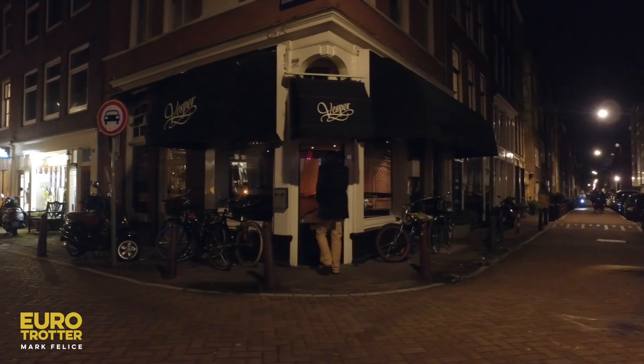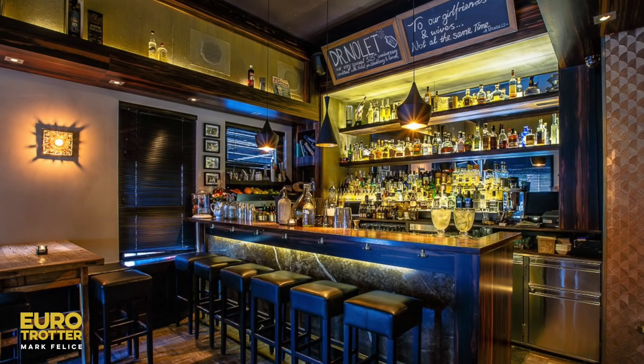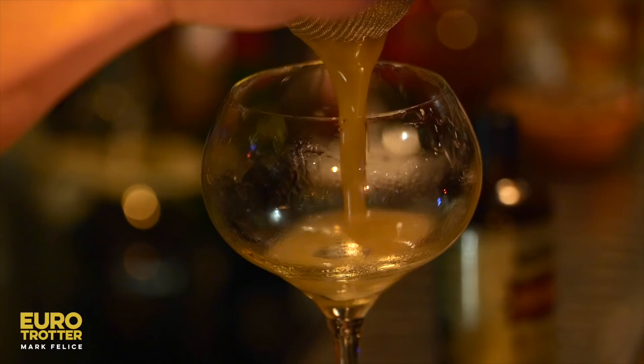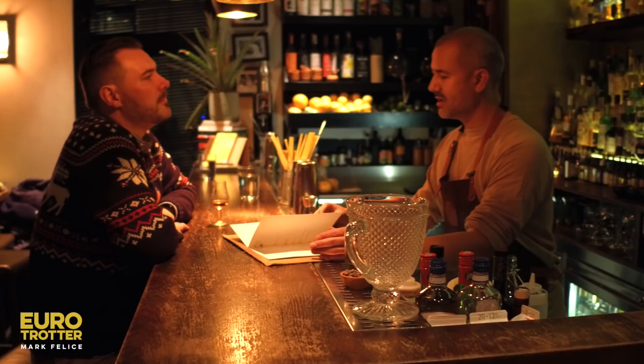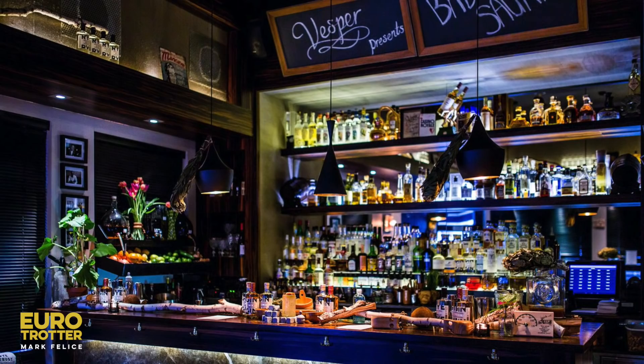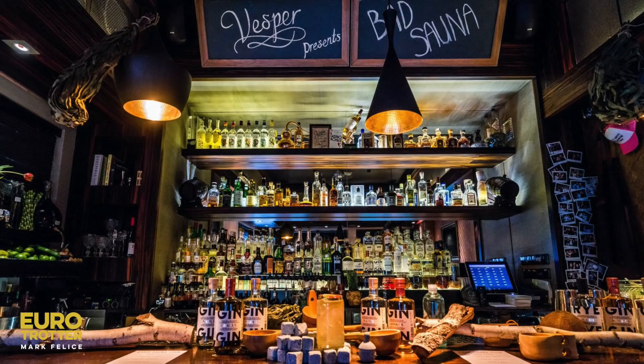Switching gears from beer, I headed to Vesper in the Jordan neighborhood to check out the hottest cocktail bar in Amsterdam. This is my kind of place — dimly lit with amber lighting and serious cocktails. Vesper takes its name from James Bond's infamous martini, the Vesper. I met with creative director Julian Bayuni. Very focused on local produce, local spirits, or stuff that we're crafting ourselves. And this award-winning bar also comes with a conscience, focusing on environmental sustainability, like replacing plastic straws with bamboo and incorporating a zero-waste approach to drastically reduce the amount of waste a bar typically produces.